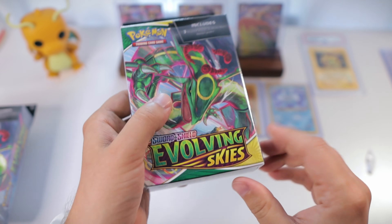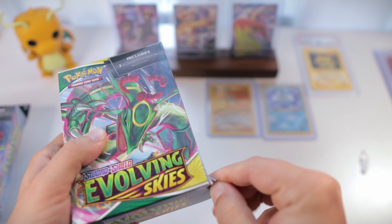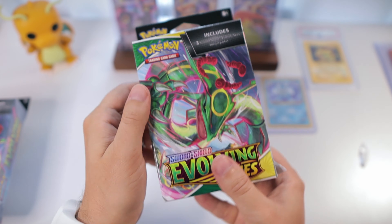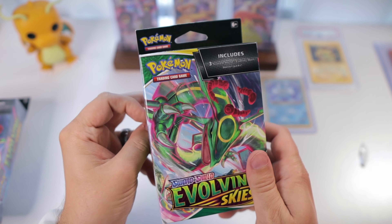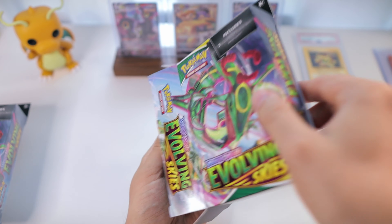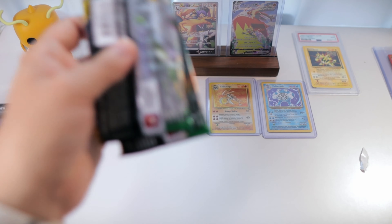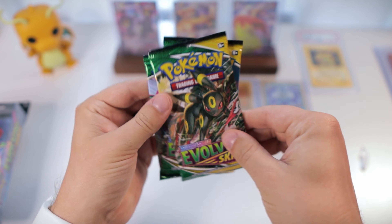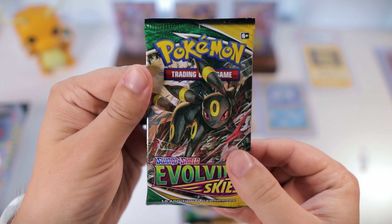Now let's get into our Evolving Skies boxes. We pulled our very first Eeveelution alt art from one of these boxes, so I knew I had to get another one. I hope we have similar luck because this set is pretty incredible for the potential it has, but it can also be pretty unforgiving when it comes to pull rates. Let's get into this — starting with this Umbreon pack here.